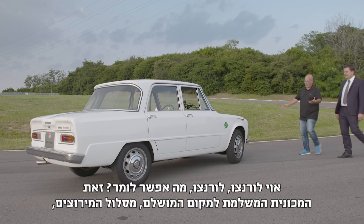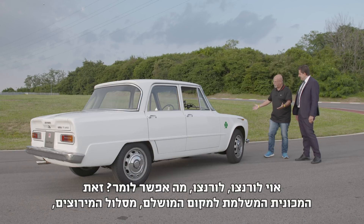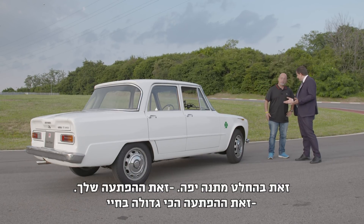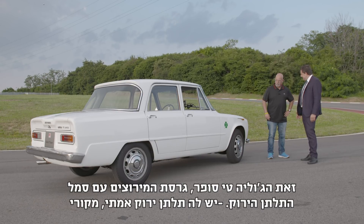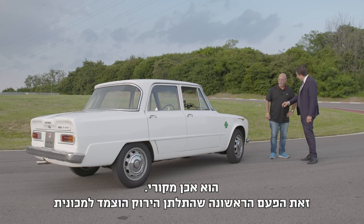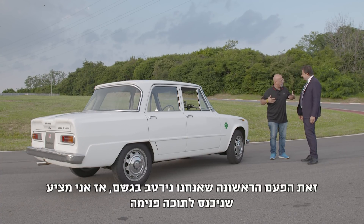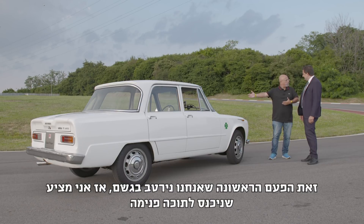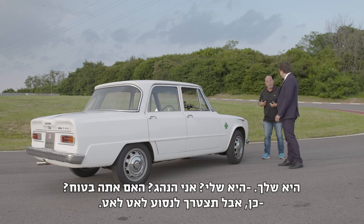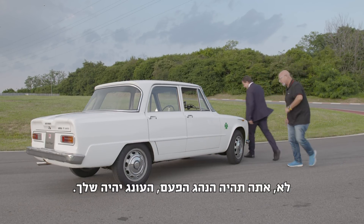Lorenzo, Lorenzo — what can I say? The perfect car for the perfect place on a race circuit. That's a present — the biggest surprise of my life. The Giulia T Super, the race version with the Quadrifoglio — a pure Quadrifoglio. It's also the first time a Quadrifoglio was put on a car. It's starting to rain, so maybe we go inside. You're the driver. Are you sure? Yes, but slowly — no, you're going to be the driver this time. I give you the pleasure.